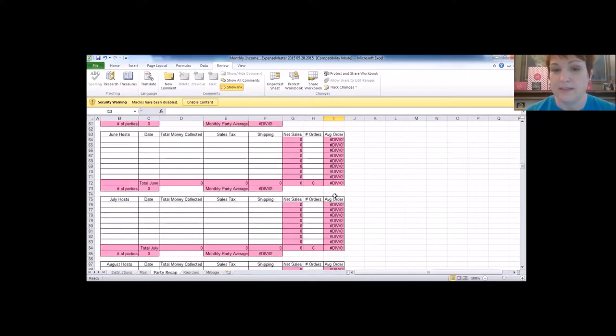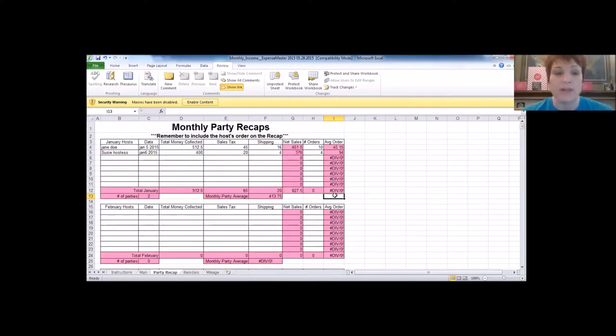Knowing your average party size is really helpful — when a recruit asks what your average party is, you can give them real numbers instead of guessing. Anyone have questions? You can unmute yourself. The party recap data is then deleted to avoid confusion before moving to the next tab.